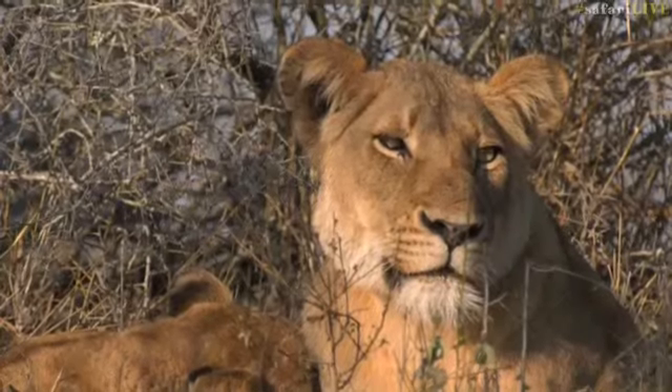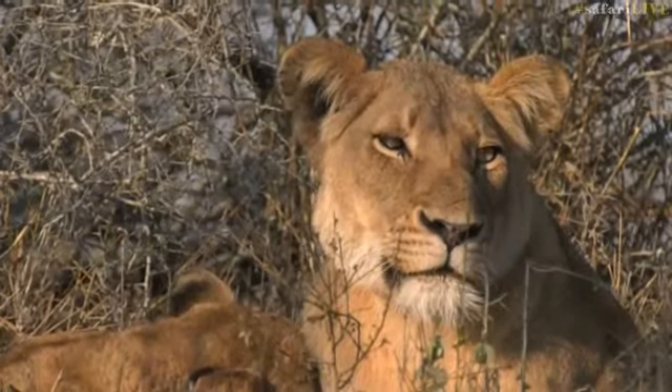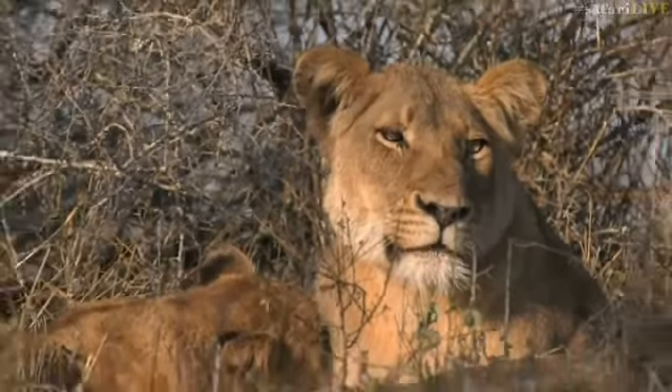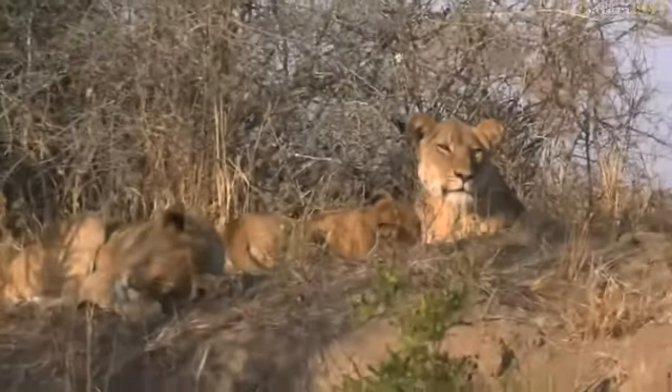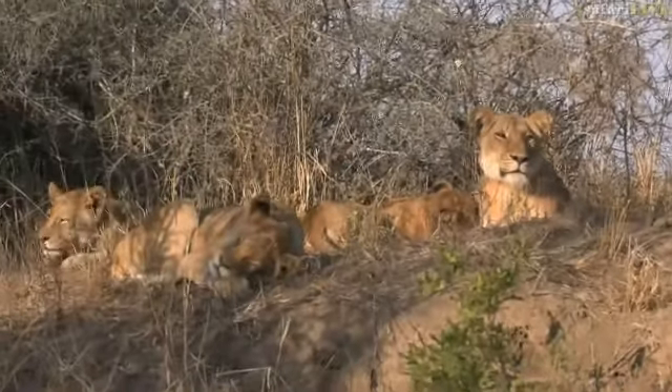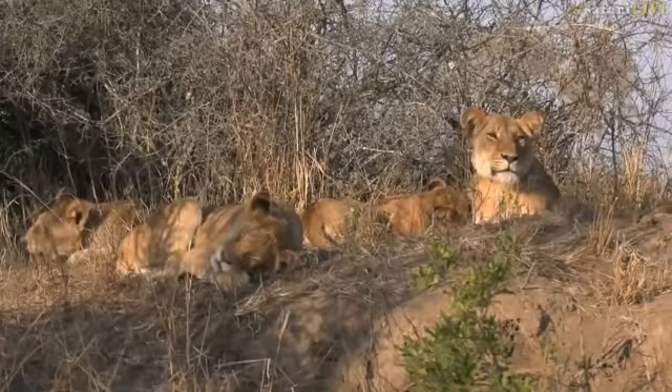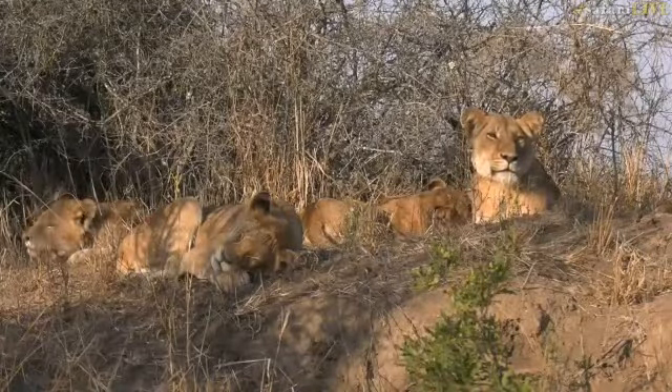On top of this mound with the morning light bathing them, they're watching — one of the adults is watching the elephants in the distance. I can just hear them. I can't see them at the moment, but they are slowly heading in our direction. Pandemonium will ensue if those elephants do come this way, because they are not very fond of lions.